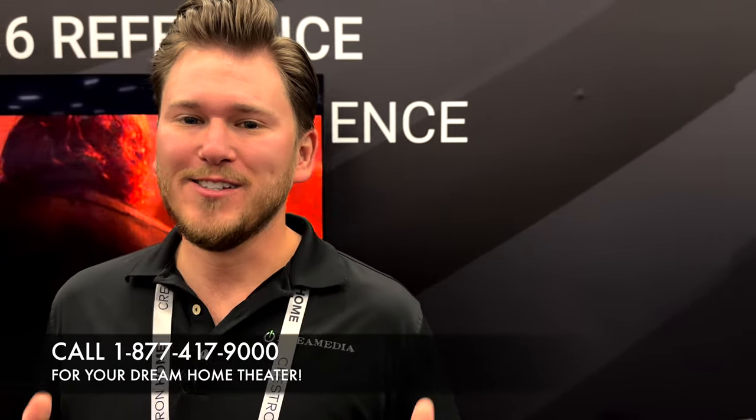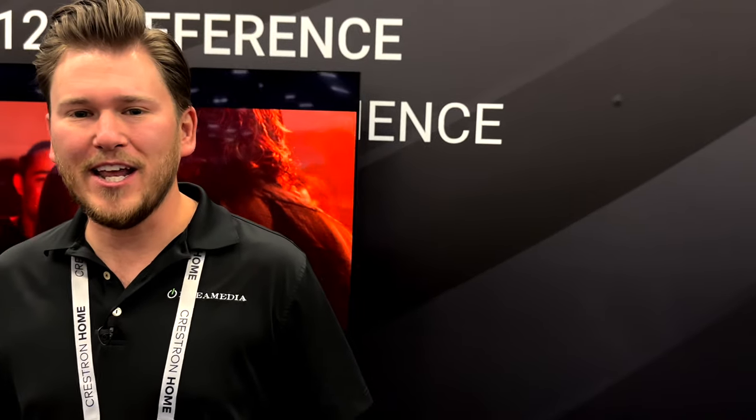Call and speak with a specialist today — we love this stuff and geek out over it. Set up a free consultation with one of our specialists who would love the opportunity to earn your business. If you liked this video, give it a thumbs up and subscribe. That's it for today here at CEDIA 2022 — big thanks, we appreciate you, and we'll catch you on the next one.